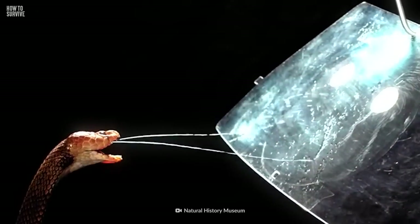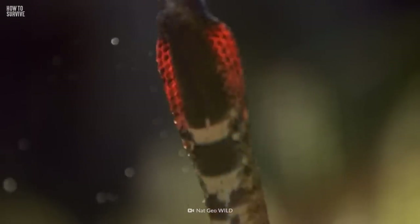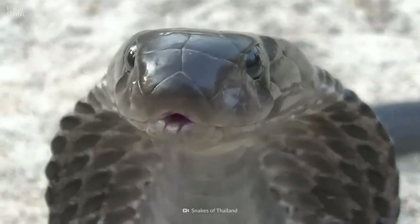It spits right at you with perfect aim. Its venom can burn your skin, and if it hits your eyes, you could go blind. This is one disrespectful snake. Here's how to survive a spitting cobra attack.